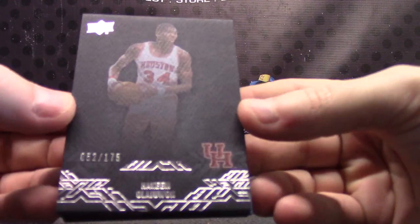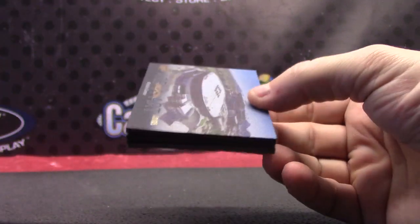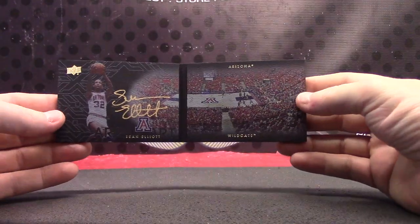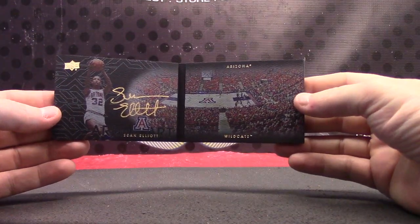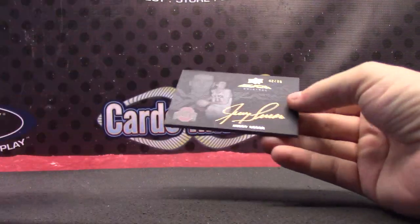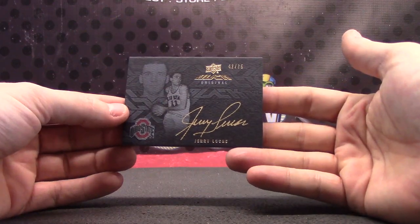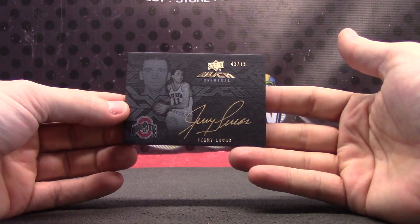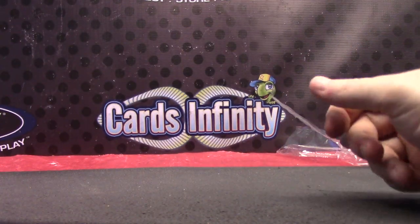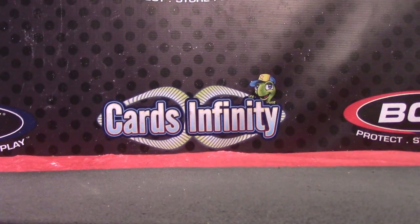Hakeem Olajuwon number two of 65. Mikhail, Sean Elliott book card. Ben, that 2014 Absolute was the football. Jerry Lucas 42 of 75 gold ink. So that'll do it — Kelvin Benjamin and LeBron are probably your two best hits from that. Appreciate it as always, Irish David — I'll get this out tonight.